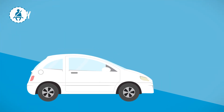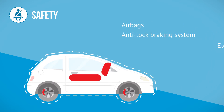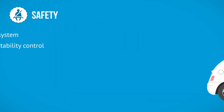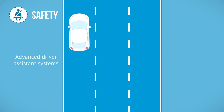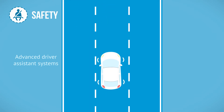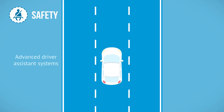Safety is a top priority for consumers and car makers. A range of mechanisms are now built in as standard to protect occupants in a crash. Advanced driver assistance systems are also increasingly common, using sensors, radar and video imaging to monitor the surroundings of the vehicle to prevent accidents from occurring.